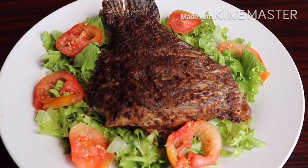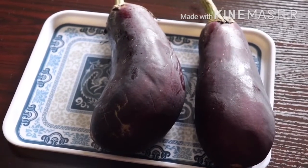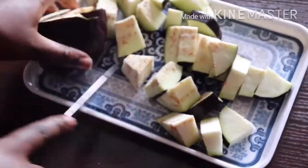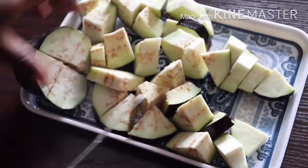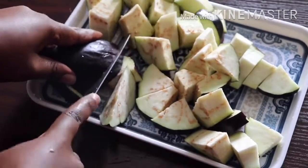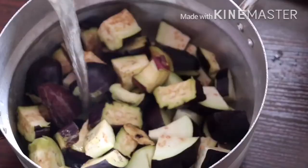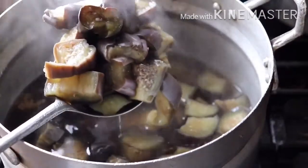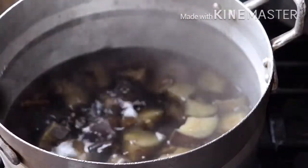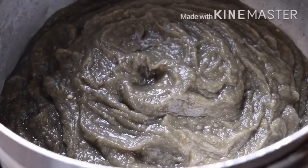Next I have my eggplant here and I'm going to dice it up into smaller bits. You can make them smaller or bigger — it totally depends on your preference, but this is how I like to dice mine. I'm going to transfer this into a pot, add some water, and put it on the fire to boil. After boiling, I'm going to blend it up and pour it back into the pot.